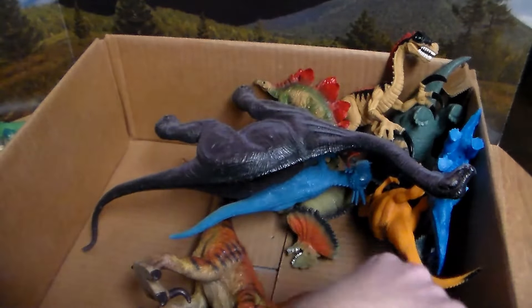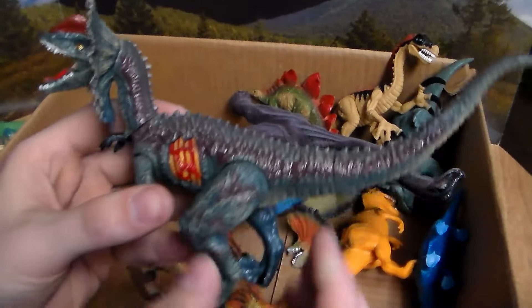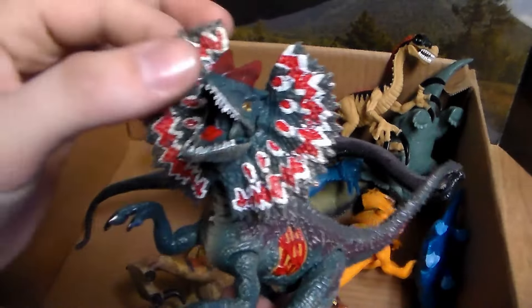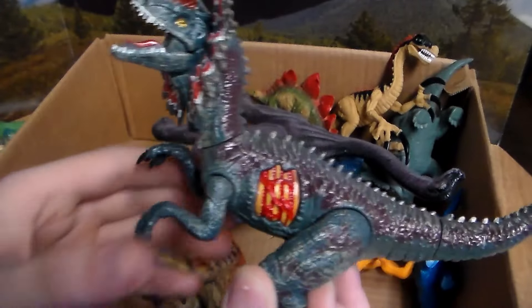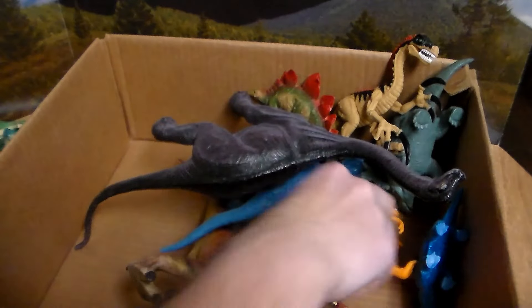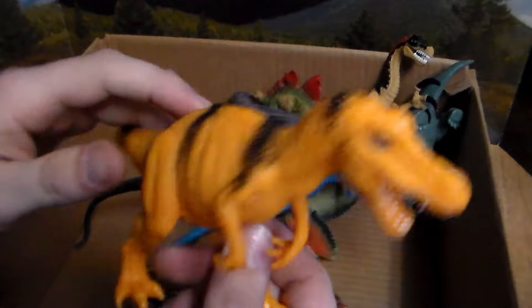Next up we have a Dilophosaurus — this one's terrifying with a bluish and purplish color, and this beautiful pattern on the hood. Absolutely incredible — it also makes sound effects. Very sick with the golden eye as well. Next up we have a Struthiomimus, another carnivore or meat-eating dinosaur.